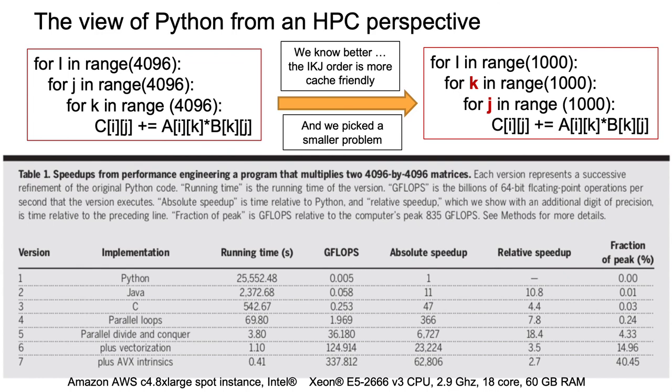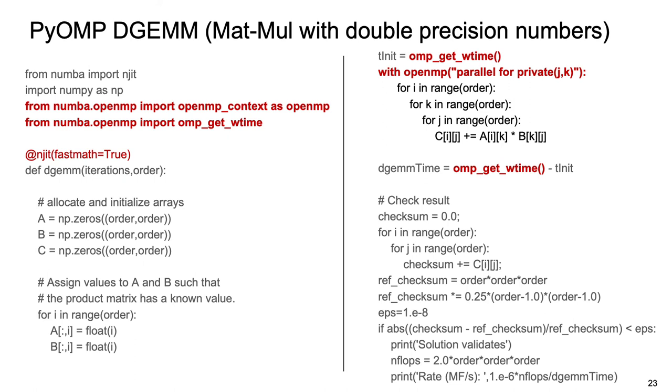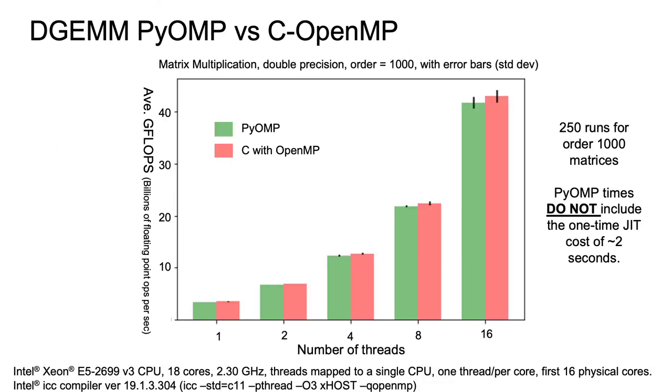As I come up on the close, I'm going back to the matrix multiply problem I started with. I'll make one immediate change: everyone knows you don't do the IJK loop order — you do the IKJ order, which is much more friendly on the memory subsystem. I've written professional matrix multiply libraries before and I know how crazy you can get making DGEMM go fast, but here we're just doing the simple part: putting a parallel loop over the outer loop using Numba and PyOpenMP, doing the same thing in C. And once again, the results pretty much match — there's plenty of room at the top, and you can get at that room using Python with PyOpenMP.